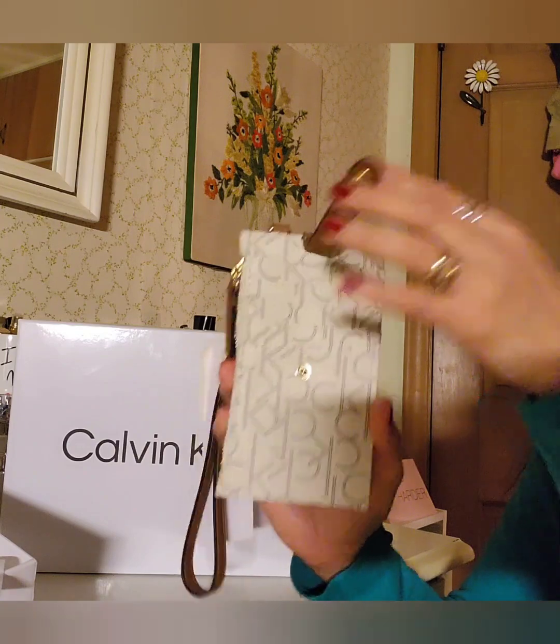The MSRP on this wallet is $48, but they're selling it for only $24.99 at TG Maxx. In Philippine pesos, with the dollar being high now, that's probably around 1,500 pesos for this little wallet. I love it — it's such a pretty new addition to my Calvin Klein collection.